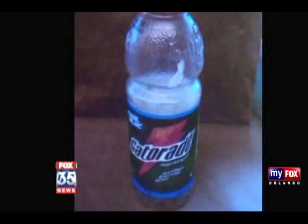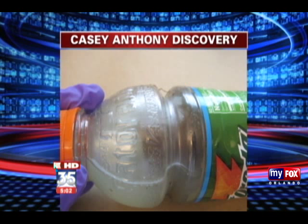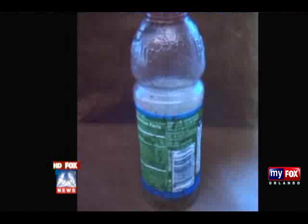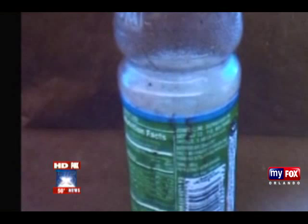A clear Gatorade bottle was found by crime scene investigators close to Kaylee Anthony's remains in the woods along Suburban Drive. But the liquid inside was clearly not Gatorade — instead, a thick, milky substance. Also inside: a syringe filled with liquid and two cardboard paper towel rolls. The FBI took these photos and tested the liquid inside. Crime scene expert Shelly Schaefer has been following this case since it broke.